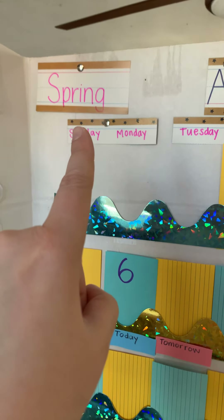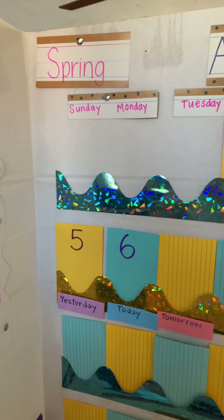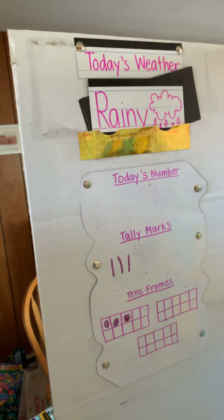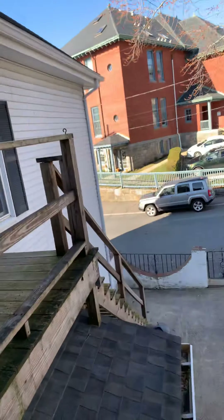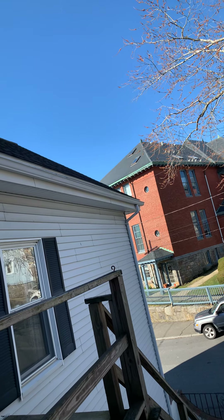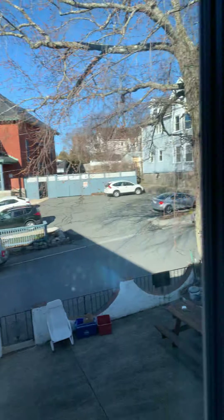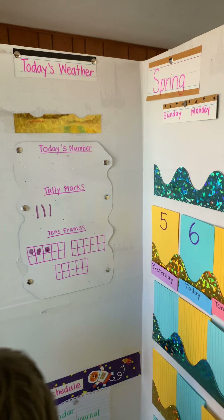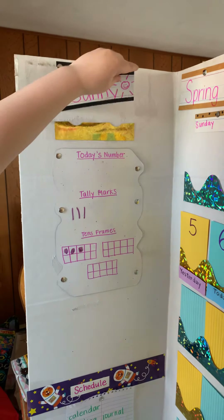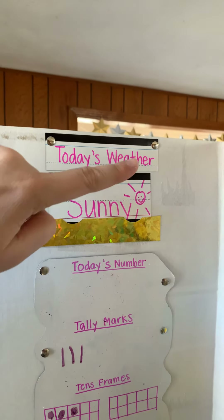The season is? Spring. Very good. And let's take a look at today's weather. It was rainy on Friday. I see that blue sky. Look at that beautiful blue sky. I don't even see any clouds, so it's not even partly cloudy. What do you think we should pick? Sunny. Today's weather is sunny.